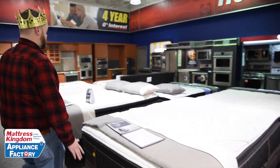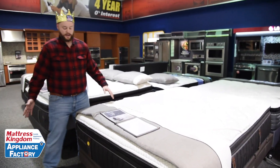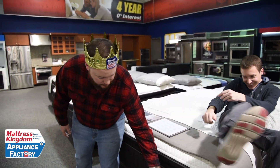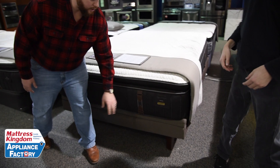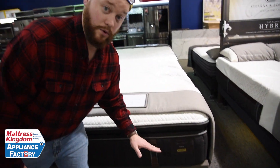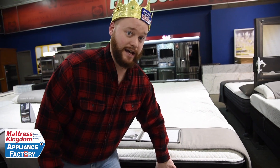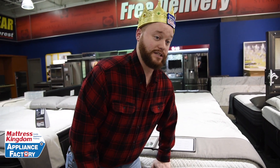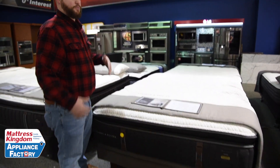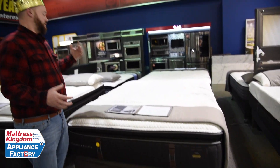So Stearns and Foster, as you can see, is very luxurious — has cashmere, nice little handles, the fancy labels and all that cool stuff. We actually have technicians that are specifically picked for Stearns and Foster in the plant that build these mattresses aside from anything else in the plant. They have premium inner springs and they have tufting.